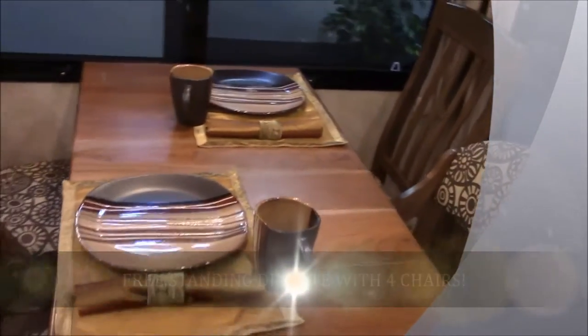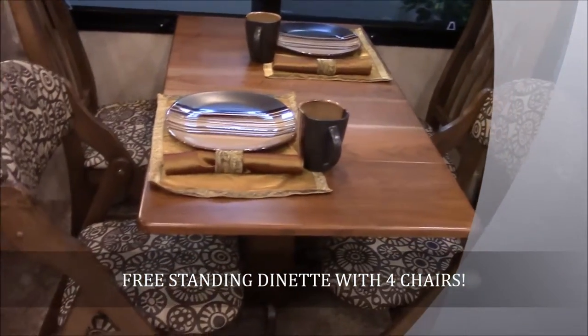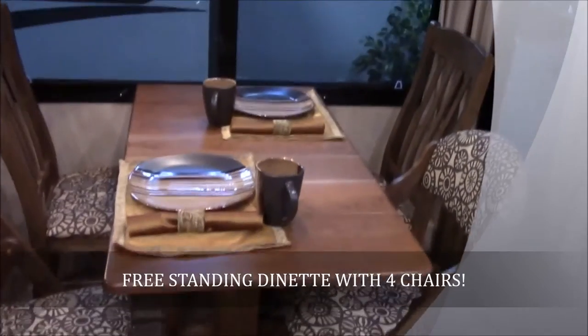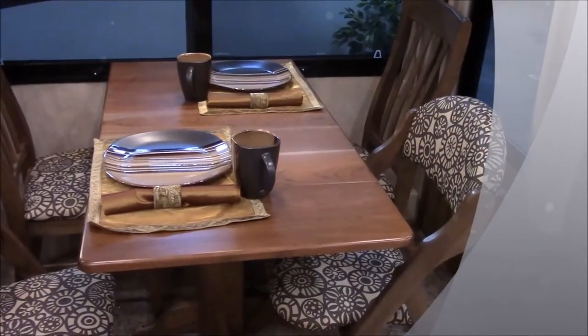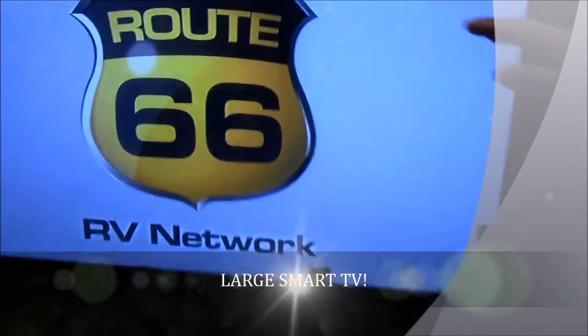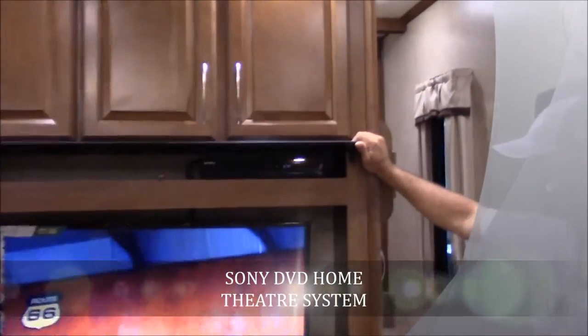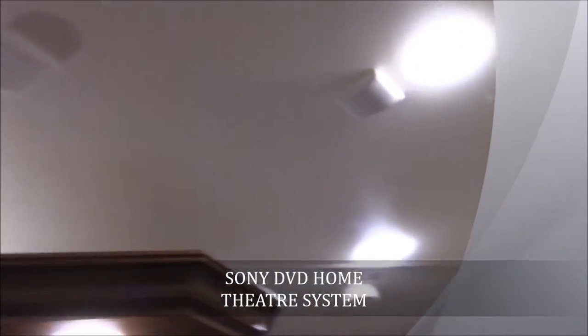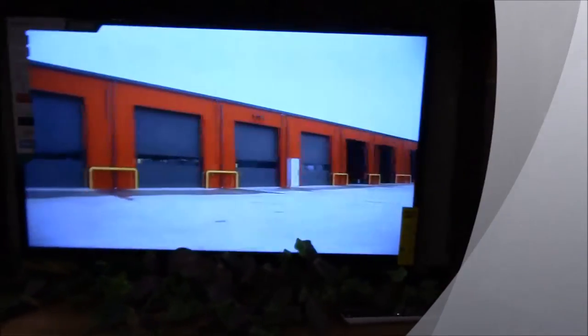It's got the free-standing dinette with four chairs on it. These chairs will fold up and go in the washer and dryer closet up in the bedroom if you don't need them, so you can have a little two-person dinette. Your entertainment center does come with a smart TV, and above your smart TV is your Sony DVD home theater system. It's got surround sound with speakers in the ceiling — a total surround sound system that also plays through your TV.